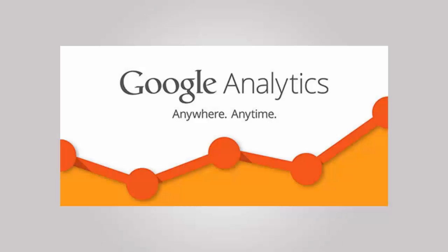Number 10, install Google Analytics to start tracking data for your site. You can then use this information throughout the months to tweak your site for better performance.